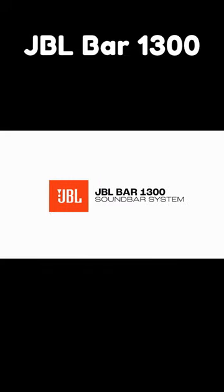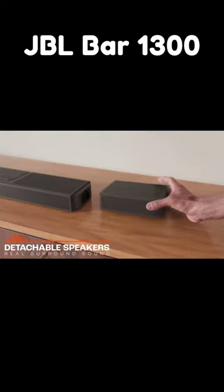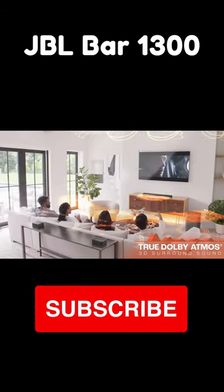The JBL Bar 1300 was conceived as a premium device. It is an 11.1.4 channel soundbar that delivers 1170 watts of total power, with 15 surround channels for Dolby Atmos and DTS-X.